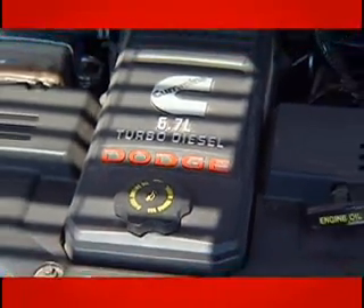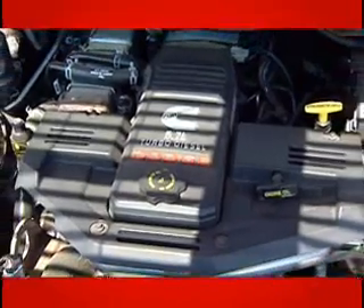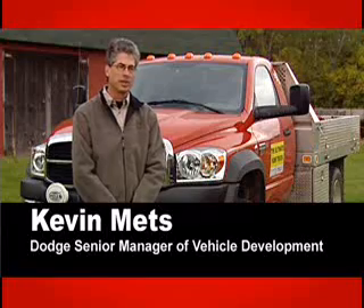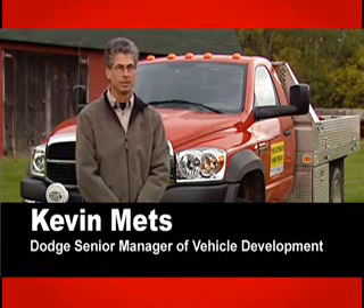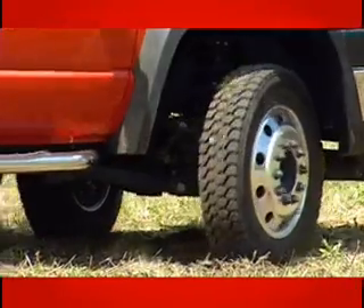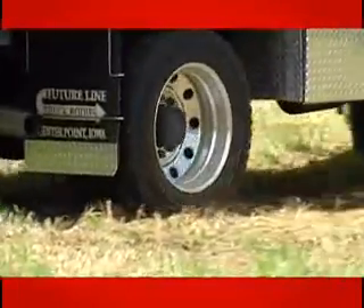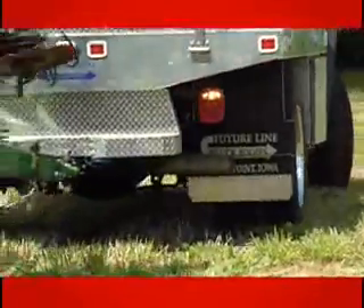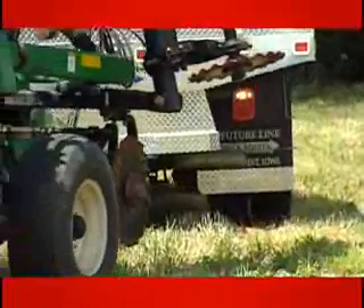Brian's talking about the power of a Cummins engine, standard on the new Dodge Ram 4500 Series Ultimate Farm Truck. The 6.7-liter Cummins turbo diesel is the latest in the long line of the Cummins ISB engines. It's 305 horsepower and 610 pound-feet of torque, kicking in at a very low 1600 RPM — great to have when you're pulling those heavy farm trailers through the mud.